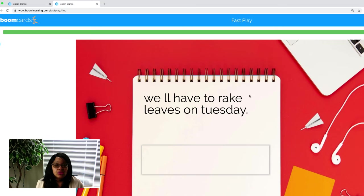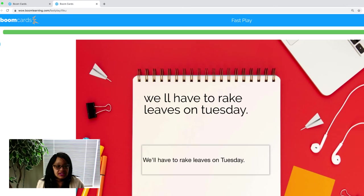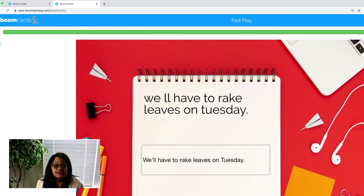Let's try this one: We'll have to rake leaves on Tuesday. Let's make sure our sentence begins with a capital. 'We'll' is a contraction — I need to put my apostrophe. We'll have to rake leaves on Tuesday. 'Tuesday' is the name of the day of the week, so it gets a capital. We're going to check for punctuation, spelling, and capitalization, and does it make sense? We'll have to rake leaves on Tuesday. Let's check. Yay.